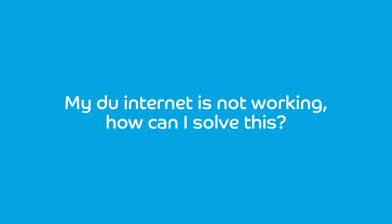My Duo Internet is not working. How can I solve this? If you can't find your Wi-Fi network on your PC, it could be the fault of the router. To check this, connect your computer directly to the Duo Internet socket.